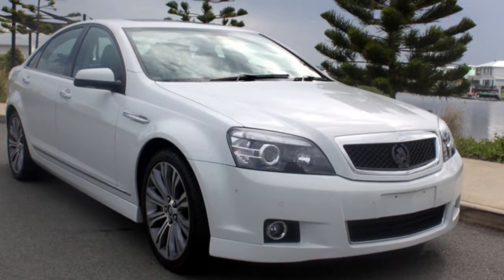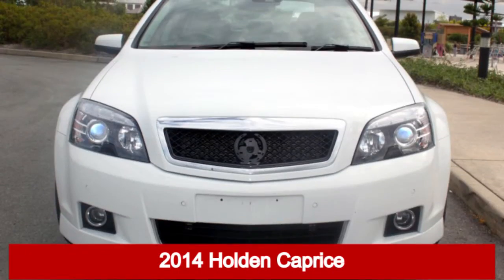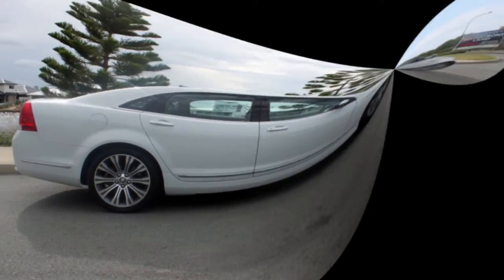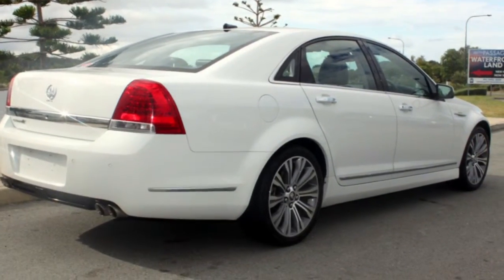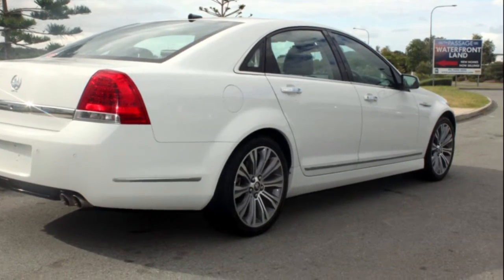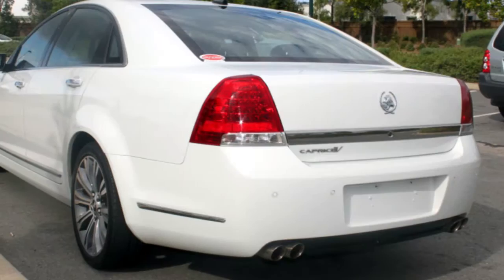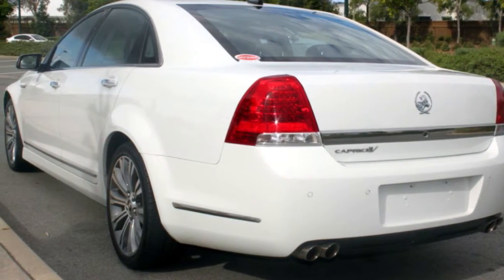You'll simply love this 2014 Holden Caprice. This Caprice has a reliable engine and a smooth shifting automatic transmission. The attractive white exterior is complemented by its stylish interior. This vehicle has all the features you could dream of.